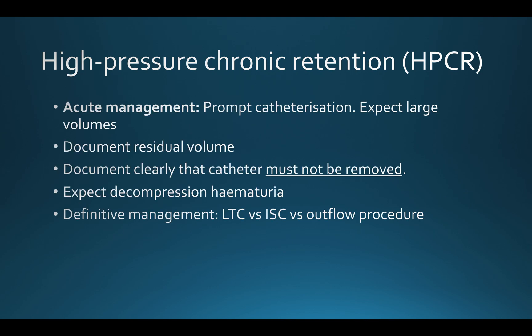The acute management of high-pressure chronic retention is prompt catheterisation, and expect very large volumes — in the order of litres. The most I've seen is a patient retaining four litres. Always document the residual volume, document clearly that the catheter must not be removed, and explain these points to the rest of your team and to the patient. In particular, explain to the patient that decompression haematuria is likely, as that can be quite a frightening thing to observe if you're not expecting it.